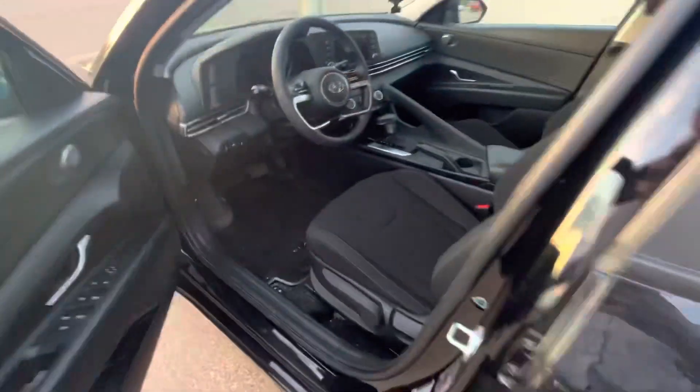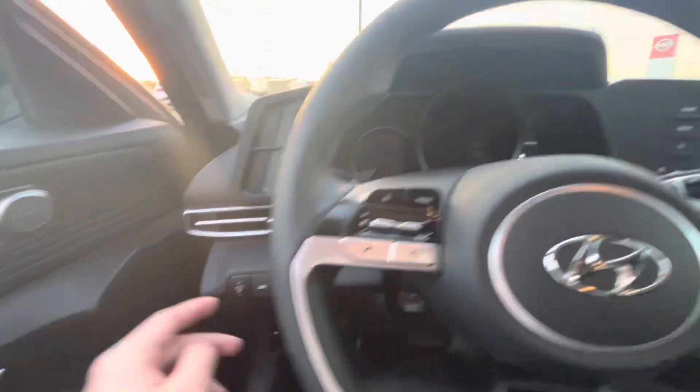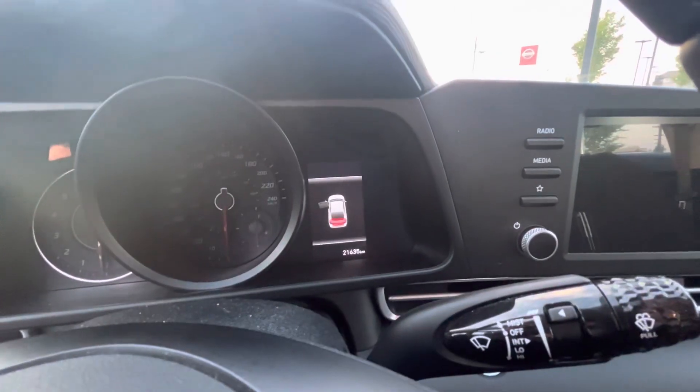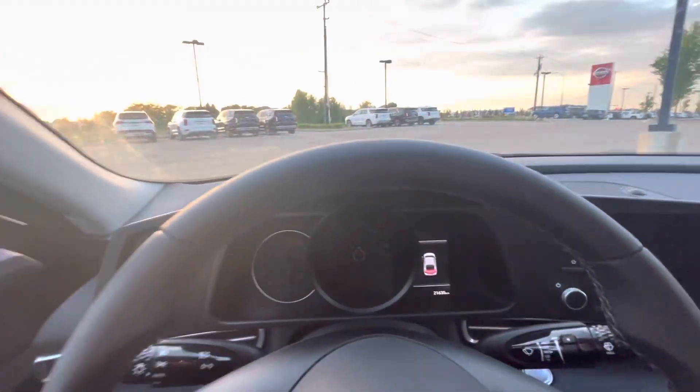Keyless entry on this car and so many options on the inside. Lane assist, lane keep. Only 21,000 kilometers. Heated steering wheel. Drive mode select. So many options.